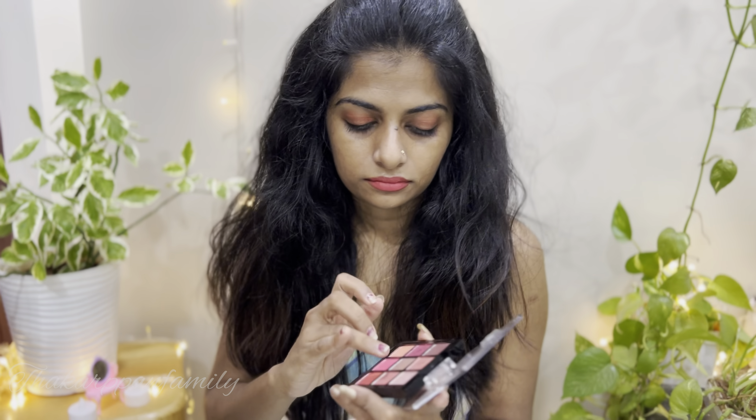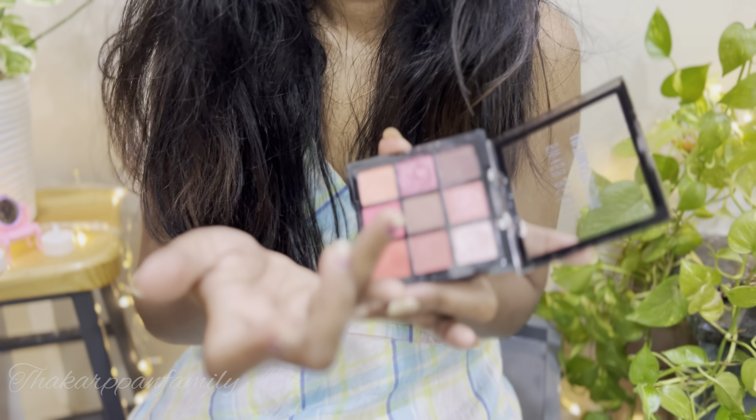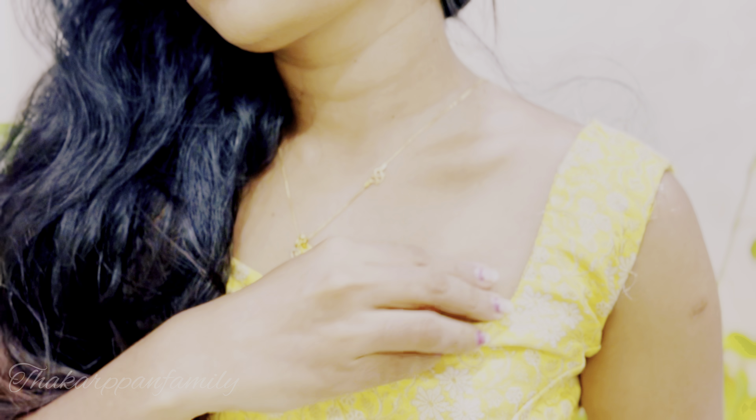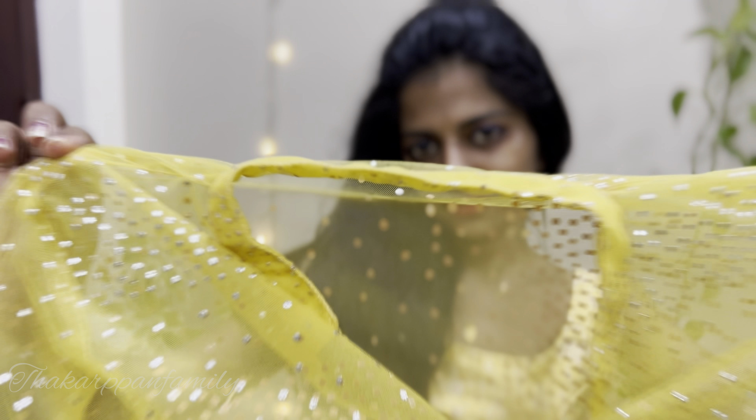I am using Maybelline Lash Sensational Mascara and a liquid lipstick. I am using my glamour pink shade.